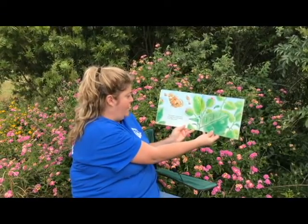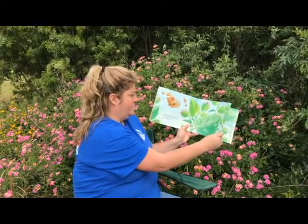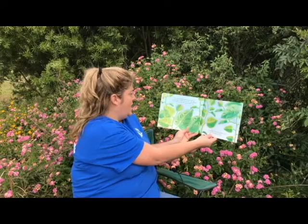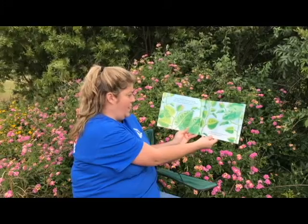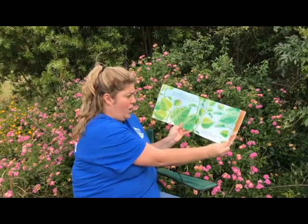Our caterpillar started out as a tiny egg. The mother butterfly laid the egg on a leaf. When the caterpillar hatched out of the egg, it was hungry. It ate its way out of its own eggshell. Then it started to eat green plants right away. A caterpillar's job is to eat and eat and eat, so it will grow and grow and grow.